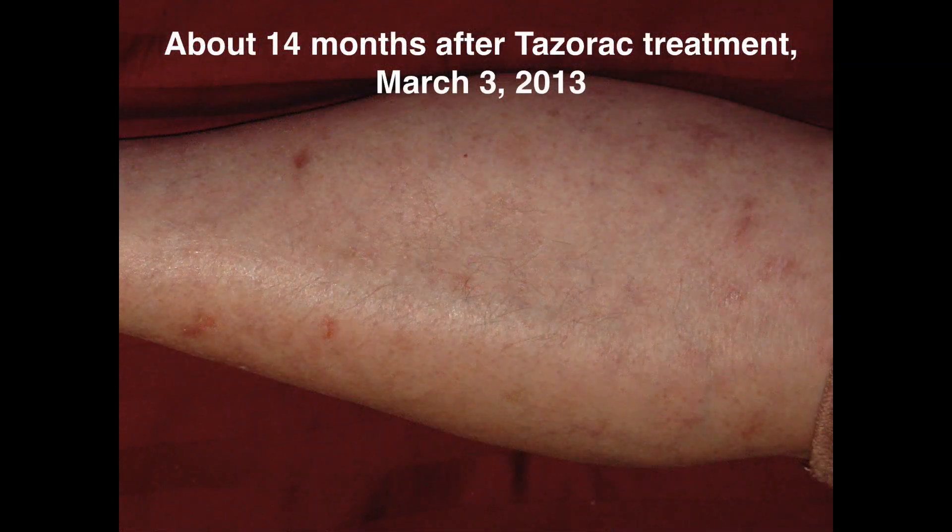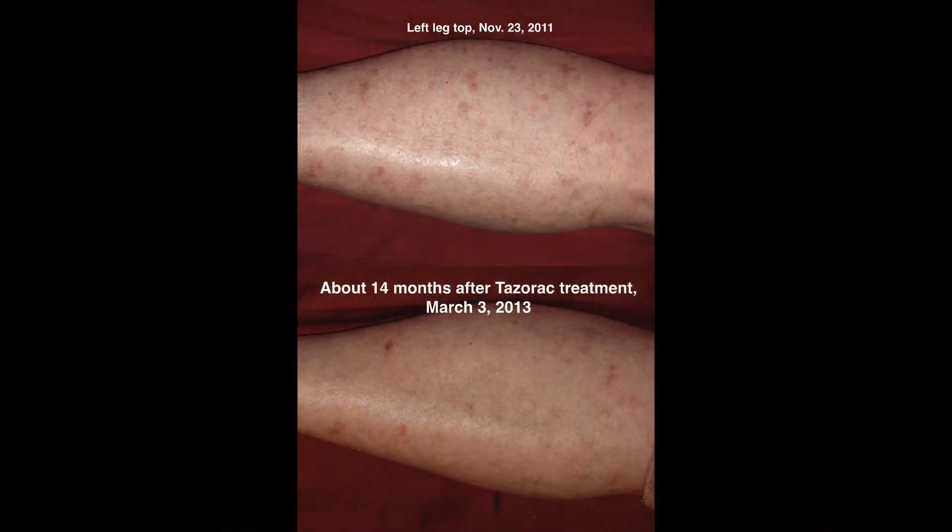This is about 14 months after the Tazerac treatment. It looks not very different than before. At most, it looks like a few spots were lightened. At the time I thought, however, that Tazerac did more than the other treatments I had done. But nothing great.